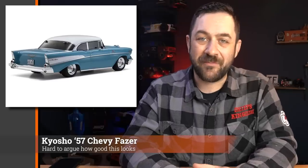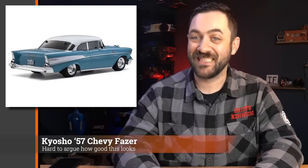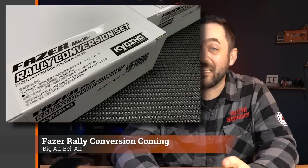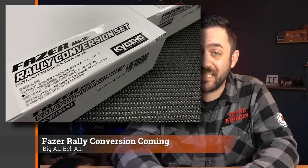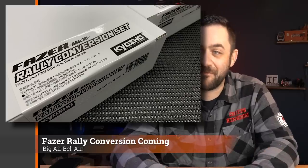Kyosho has another Phaser coming out — a '57 Chevy, the second best-looking of the Tri-Fives — and in Kyosho style it's just done super well, looks absolutely fantastic. The Phaser platform underneath is basically unchanged, just a solid little on-road platform, priced well. If you love your Tri-Fives, this has got to be at the top of the list. Also from the Kyosho Japan blog, the Phaser rally conversion is supposed to come out in about the next month or so — '57 Chevy rally sounds very Fast and Furious.